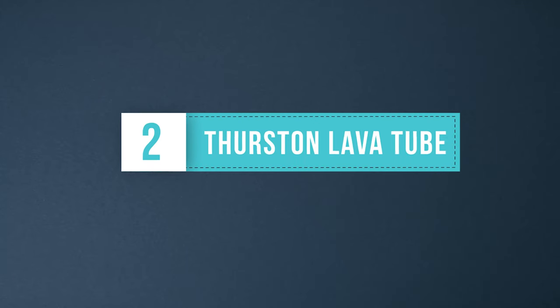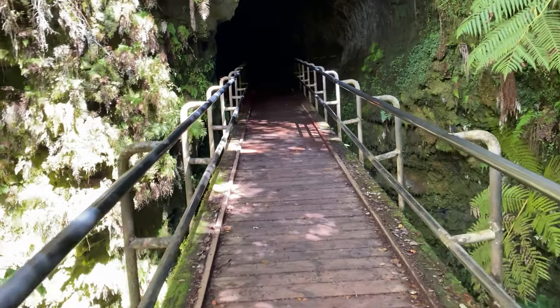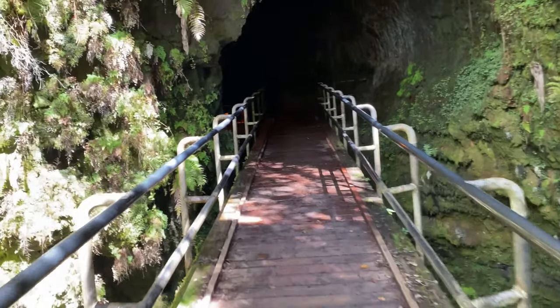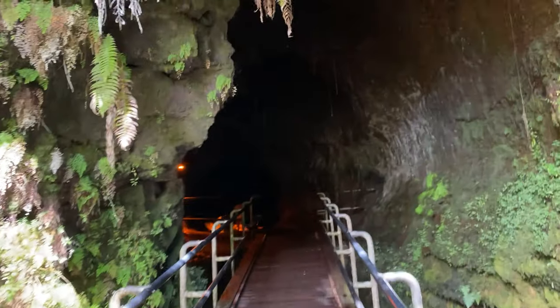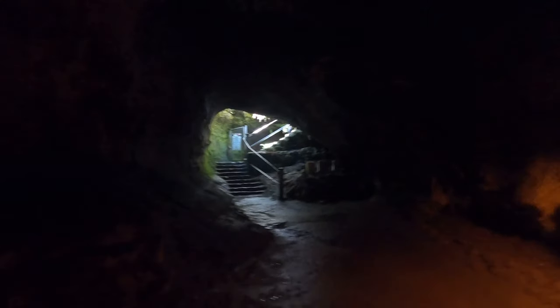Thurston Lava Tube: 500 years ago, lava poured through this now-empty cave tunnel. This one-mile round-trip hike will take you through the rainforest and the lava tube itself. It's incredible that the lava once flowed steadily in this place and could reach temperatures of 2,000 degrees. The lava tube is lit up from 8 a.m. to 8 p.m.